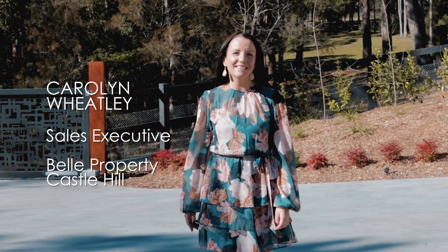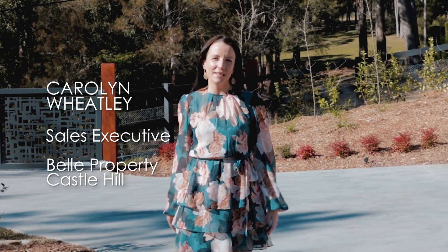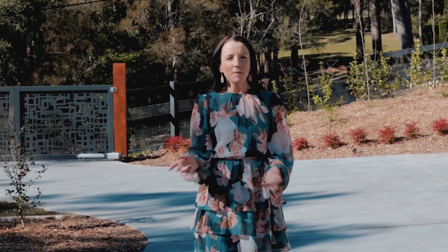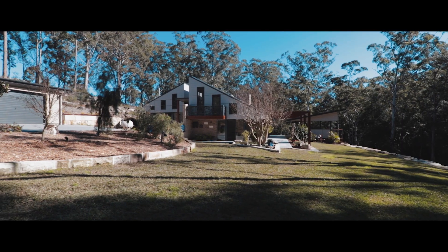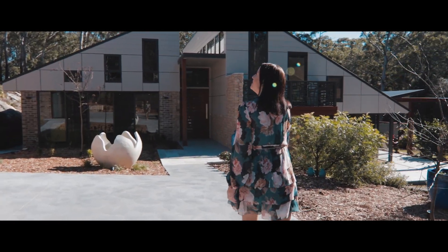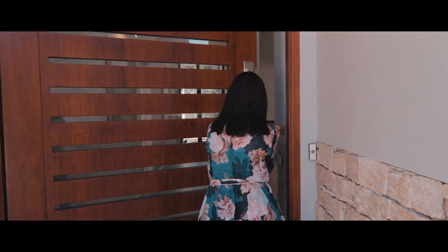Behind these striking gates is the very best of vogue living, complemented by a harmonious setting. My name is Carolyn Wheatley from Bell Property. Come and explore with me this modern architectural statement — the tranquil setting provides you with an idyllic sanctuary, and the gallery entry welcomes you to a thoroughly modern home.